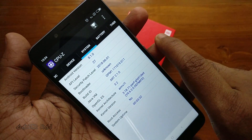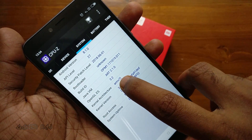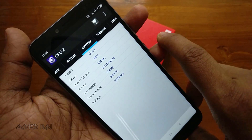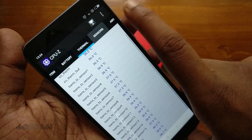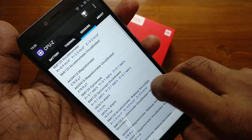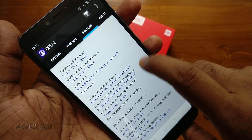Here is some system info: it has got Android Oreo 8.1.0 out of the box. It also has a 3080 mAh battery. There are some thermal readings and sensor readings of the device as well. The link for the CPU-Z app is given in the video description.